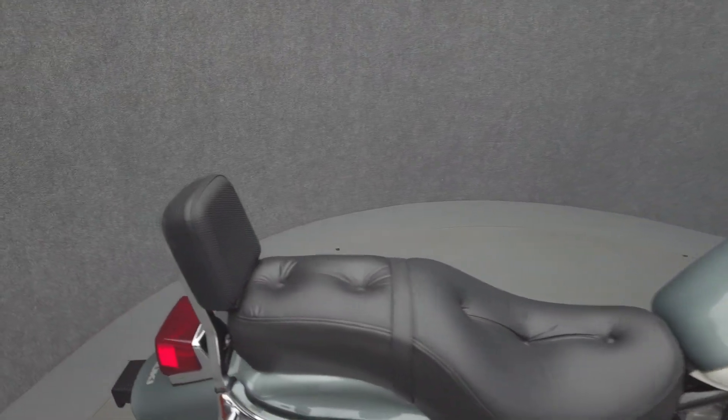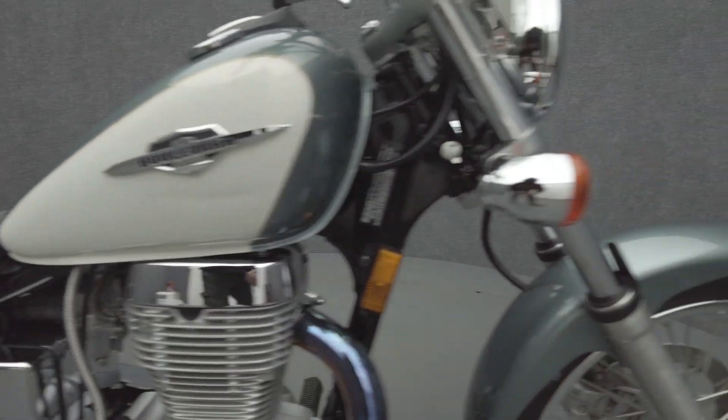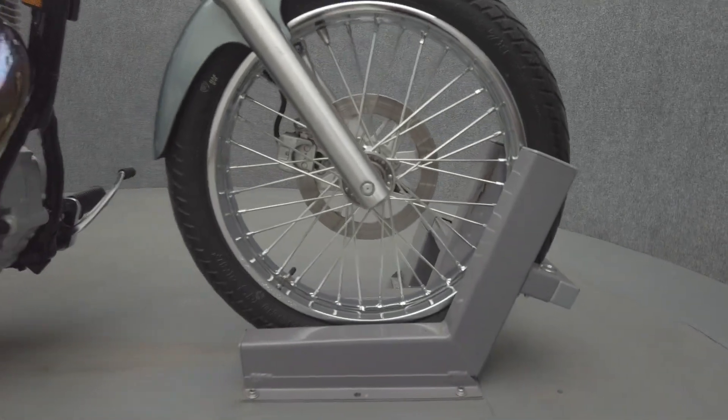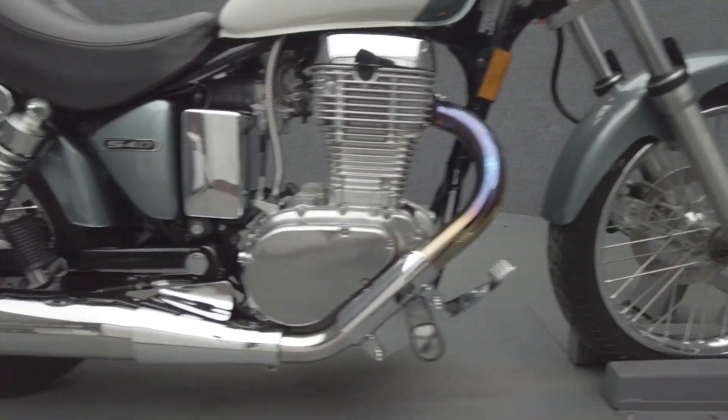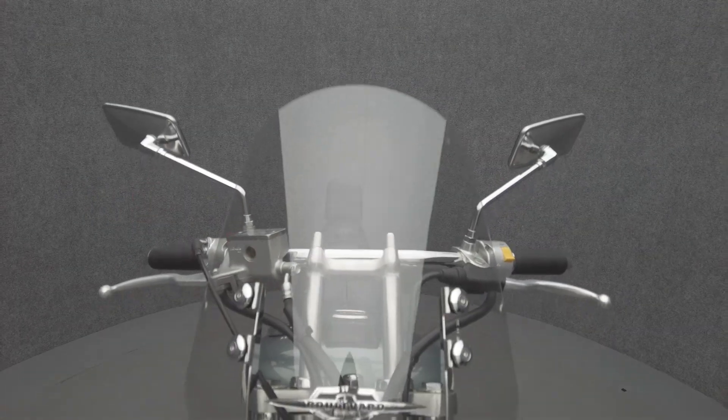The S40 makes a great entry-level bike with its lightweight, low seat height, and reliable powertrain. Powered by a 652cc single-cylinder engine, the Boulevard puts 31 horsepower and 37 foot-pounds of torque through a 5-speed transmission. It weighs in at only 381 pounds and has a 27.6-inch seat height.